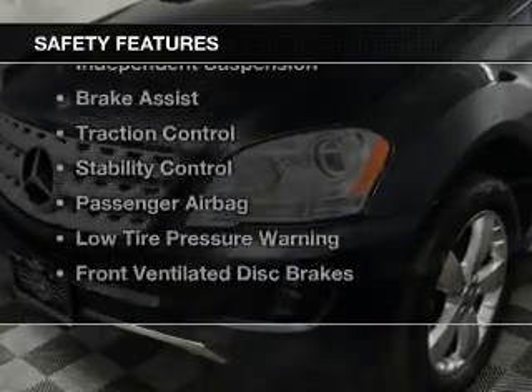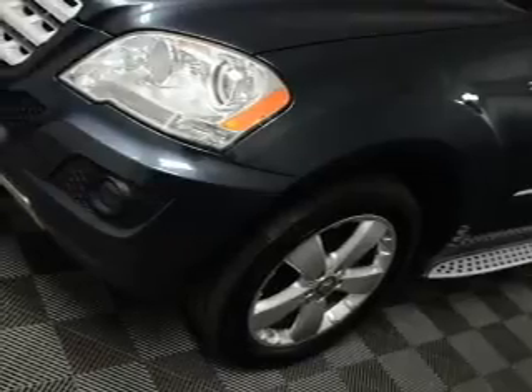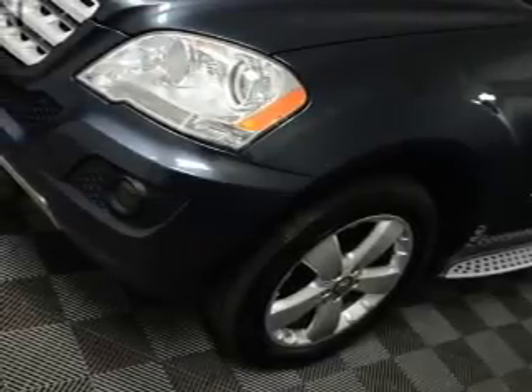Safety was made a priority with these features: curtain head airbags, side airbags, rain sensing wipers, and independent suspension.